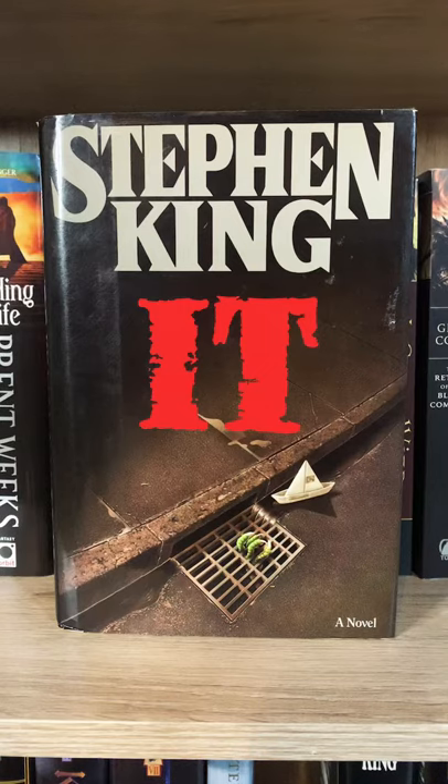Today we're looking at Stephen King's It. This is a 10th printing original copy from 1987.